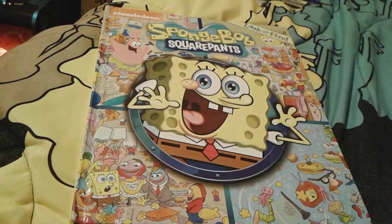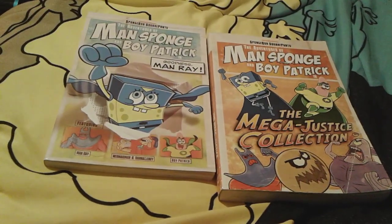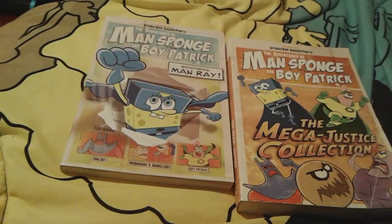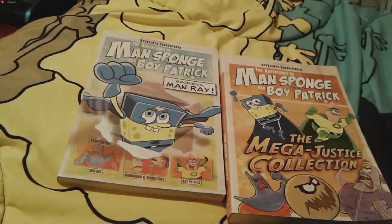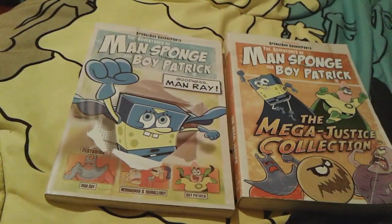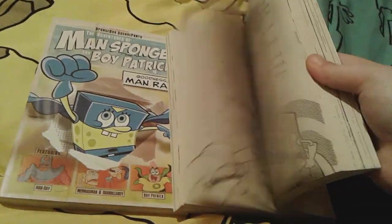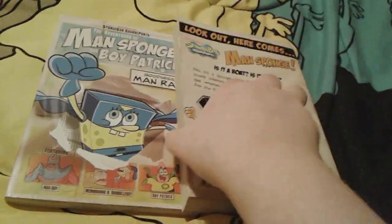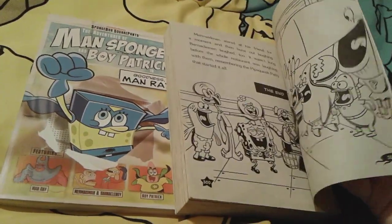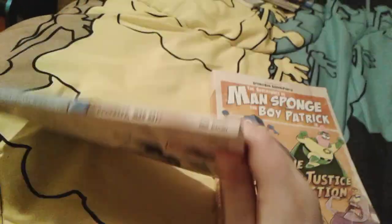Up next is these two Spongebob Man Sponge and Boy Patrick chapter book things. They're sort of like chapter books. I actually got a Spongebob superhero shirt for Christmas as well and I thought that matched really, really well with these. This one's called Goodness Man Ray — this is the Mega Justice collection and it actually has all three books inside including Goodness Man Ray. These two books are really, really awesome — I really, really like them.